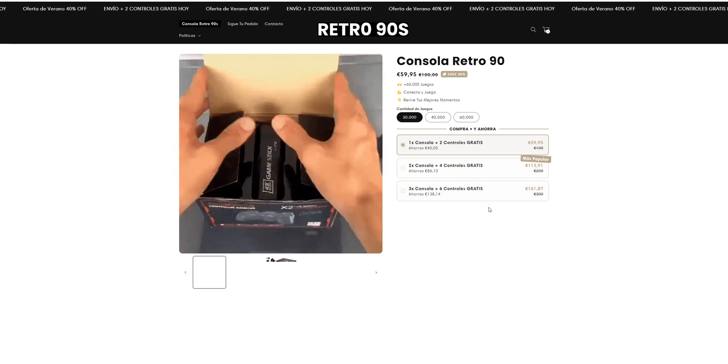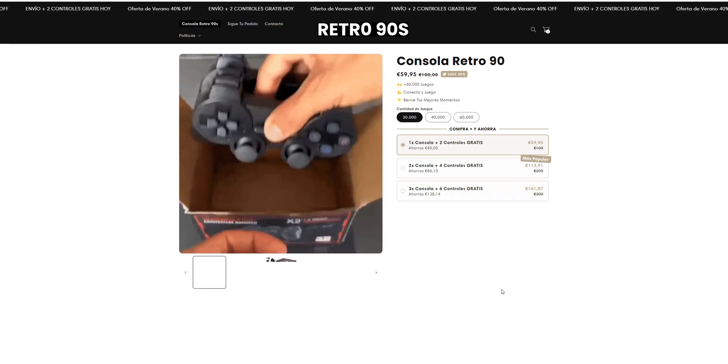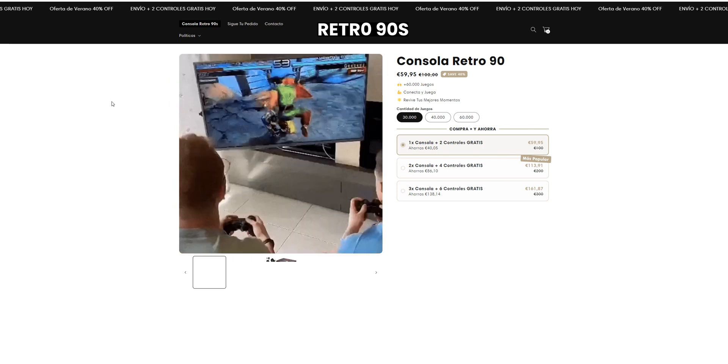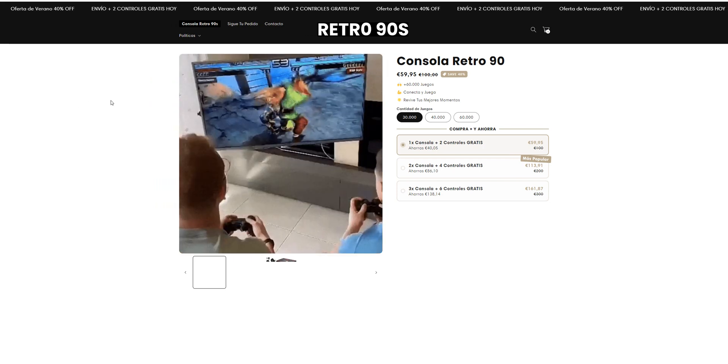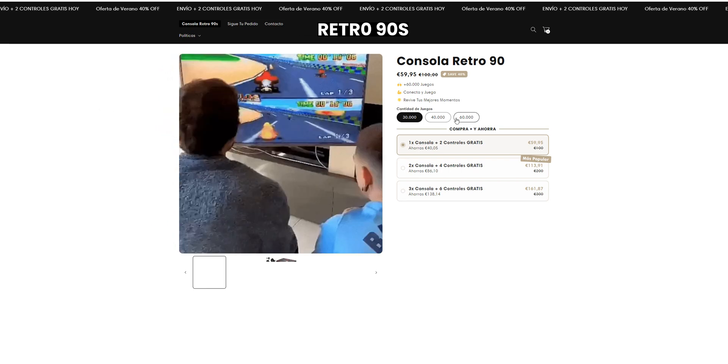Looking at the totals — 159, 213 — and there are no reviews or anything at all. So yeah, this website is what you call a red flag. It's a scam: no reviews, no contact information, nothing at all. It's a scam website trying to scam you. Thank you for watching, stay tuned for more.